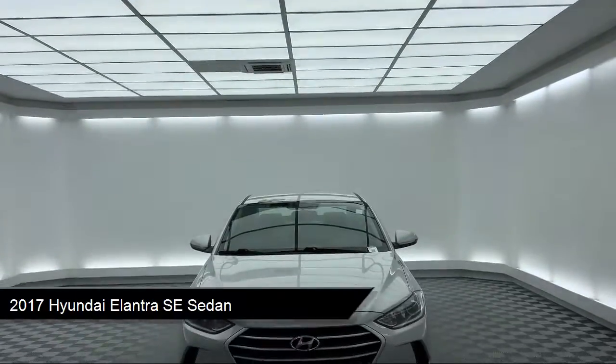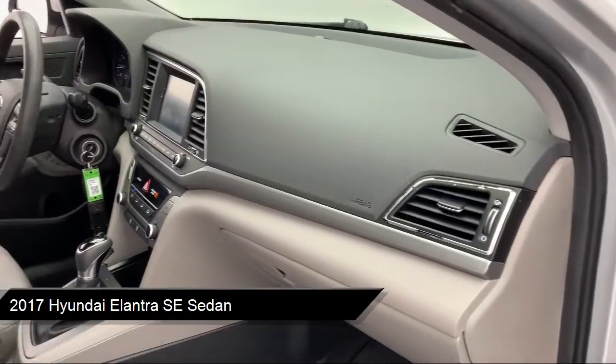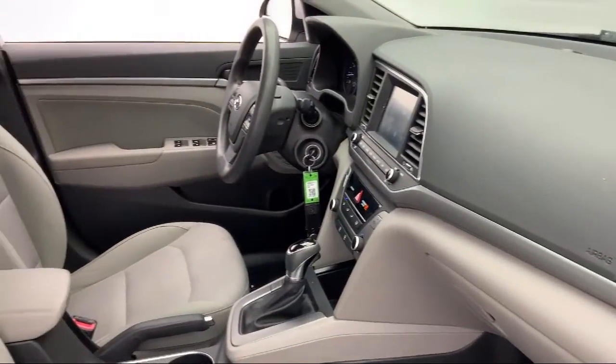Dual front side impact airbags, split fold down rear seat, premium cloth seat trim, keyless entry, and air conditioning.